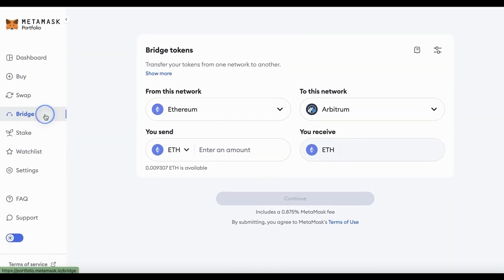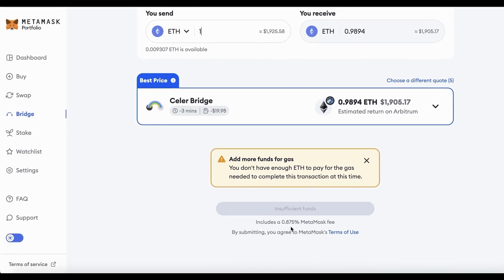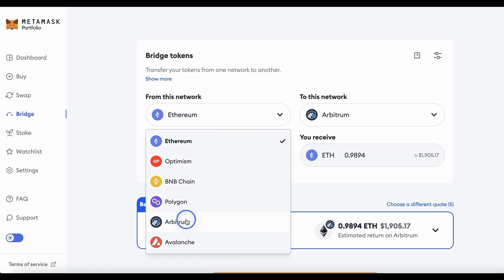On to the next feature: the bridge function. This is not exactly a native bridge — it's a bridge aggregator that finds the cheapest and fastest bridge available at the moment. Using it will cost another 0.875% service fee on top. For chains, we highly recommend bridging to Optimism and Arbitrum because these are Layer 2s on top of Ethereum that use ETH as gas fees. So the most cost-effective approach is simply transferring ETH to ETH, and then you can do it vice versa — bridging back from Arbitrum to Ethereum.